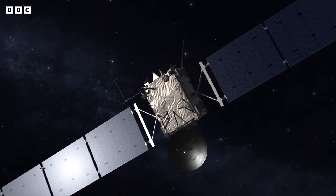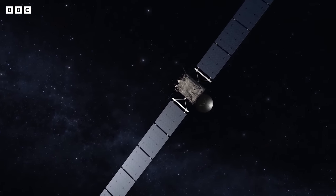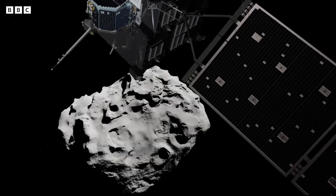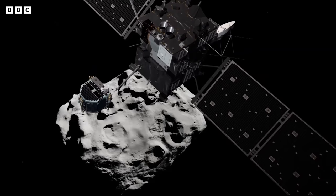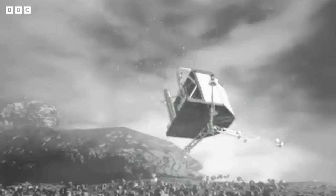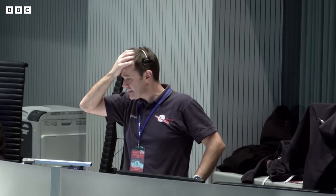Rosetta was and is a unique space mission. It's a travel not just in space — it's also a travel back in time to the very early days of the solar system. This is the story of the epic, ambitious mission to land a spacecraft on a comet hurtling through space. Nothing like it had ever been attempted before or since. Rosetta completely transformed our view of comets. It was a mission 25 years in the making that all came down to a few frantic hours.